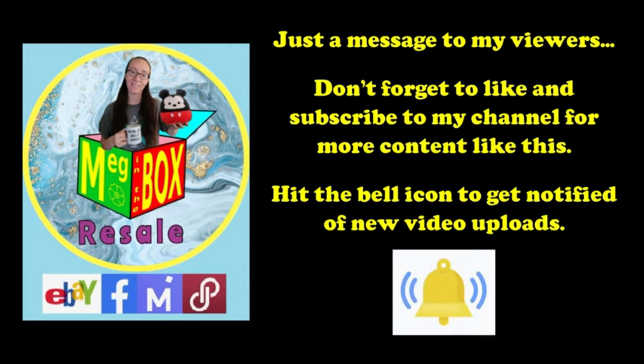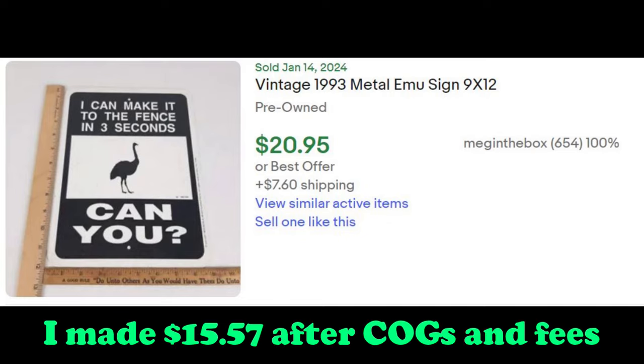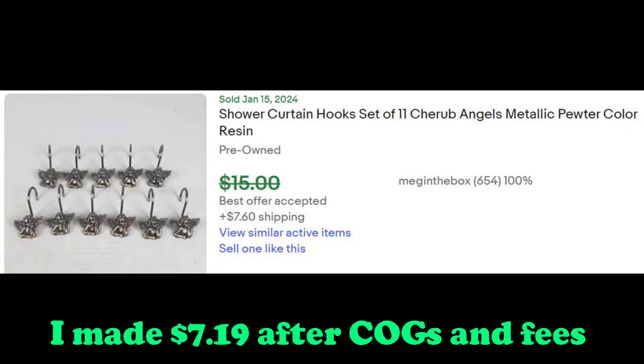Don't forget to like and subscribe to my channel for more content like this — hit the bell icon for new uploads. This emu sign was also a donated item and I got it on July 23rd and I made $15.57 on it. These cherub angel shower curtain hooks I got at the Goodwill outlet bins on July 30th and they sold on eBay for $7.19.